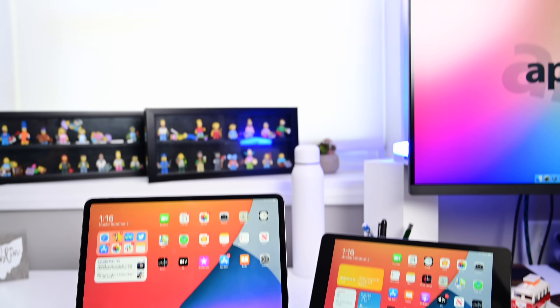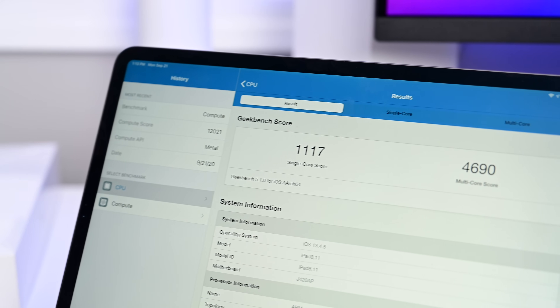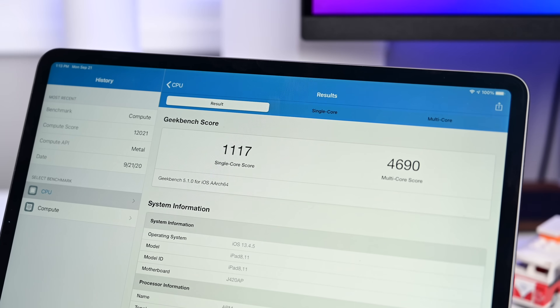Let's compare the new iPad with its A12 processor to the current generation iPad Pros, which are rocking the A12Z Bionic processor. In our Geekbench test for single core, we got an 1117, and for multi-core, a 4690. We're seeing pretty much the same single core scores, and a slightly elevated multi-core score because we're going from a six-core chip to an eight-core chip — so a little bit higher multi-core score on the iPad Pros. But most of what an iPad does in daily tasks — 90% — is going to be relegated to a single core, so getting the same single core score is pretty impressive for this new iPad.